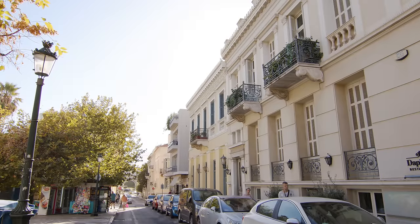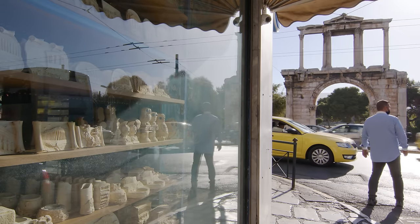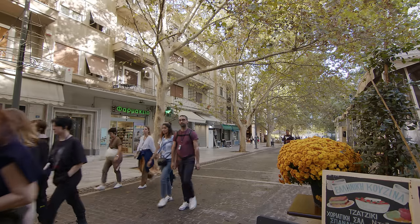Plaka is the most famous neighborhood in the center of Athens. It's very lively and there are many wonderful cafes, restaurants, as well as Greek design shops and fashion stores.